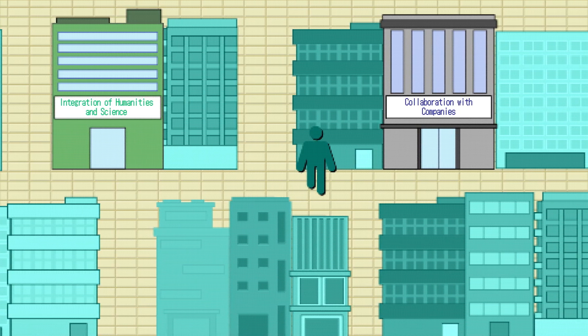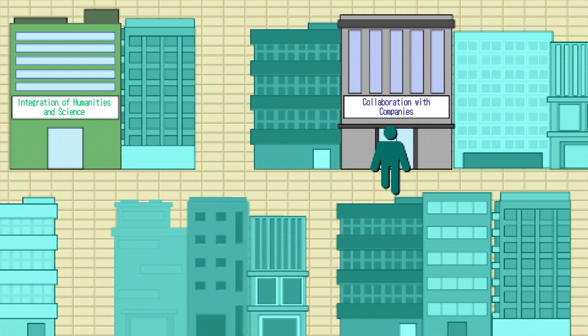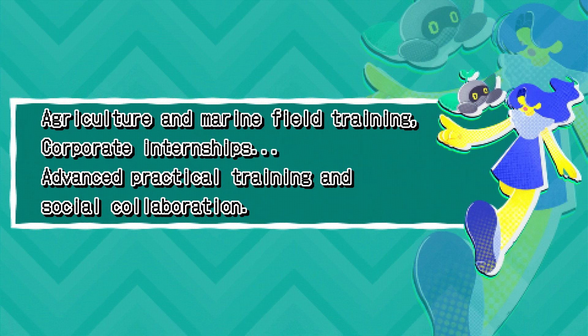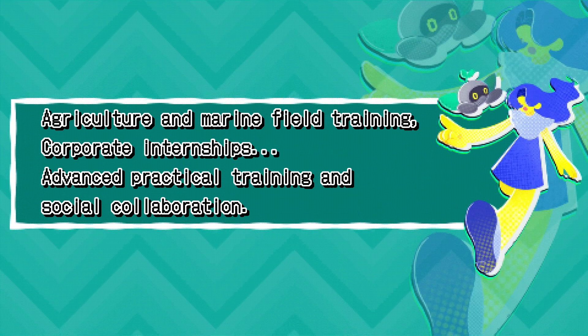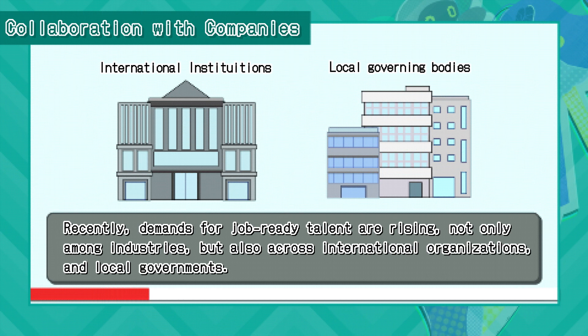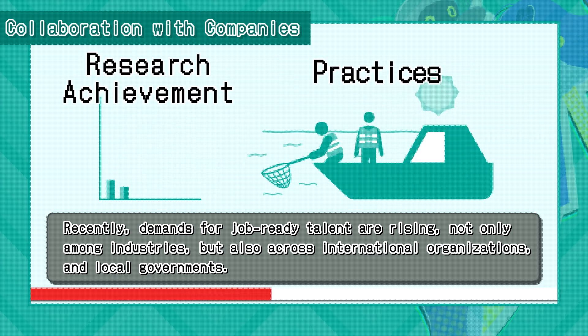Secondly, collaboration with industry and society. Demands for job-ready talent are rising, not only among industries, but also across international organizations and local governments.